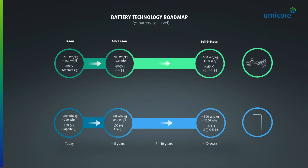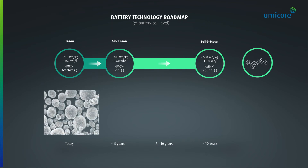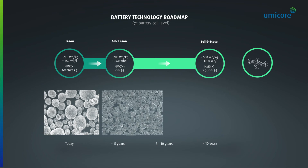Material innovation plays an important role in the battery technology roadmap. Let's focus on the electric vehicle battery. Switching from standard polycrystalline type NMC towards an advanced higher nickel grade NMC allows to increase energy density at cell level towards 280 watt-hour per kilogram.